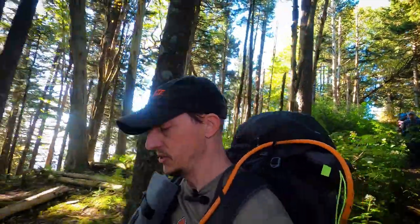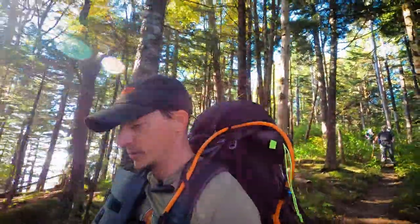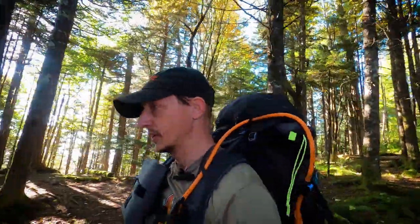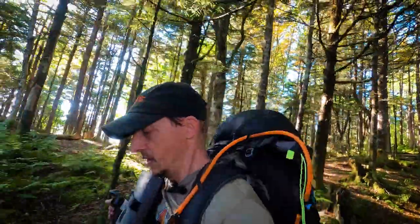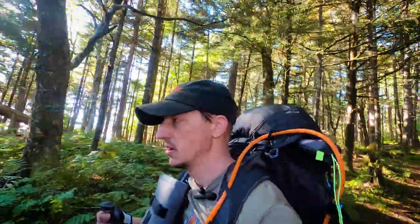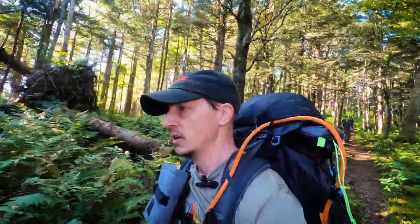We are on Baxter Creek Trail, which will take us down back toward Big Creek, though we will have to walk on the road a little bit once we get down there. It is all downhill today, so assuming our quads and knees hold out, we should be able to get there in short order.